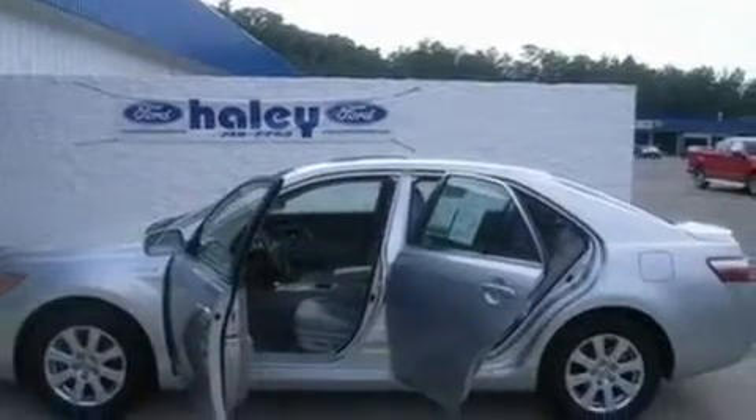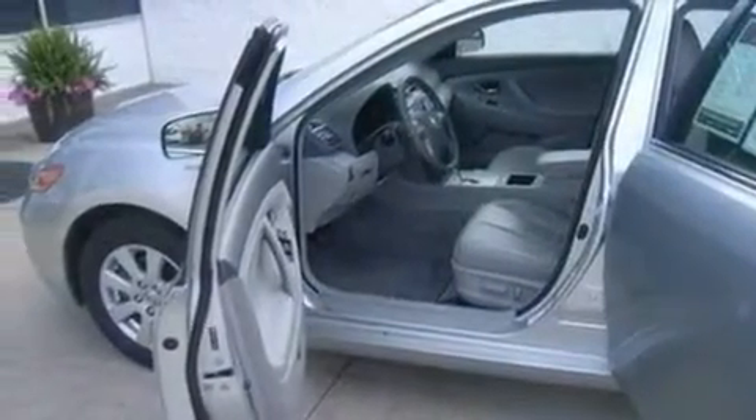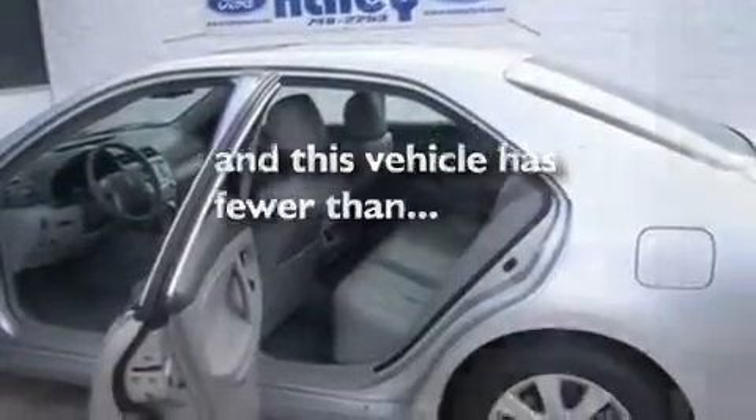Additional features include a four-wheel independent suspension, alloy wheels, a low tire pressure indicator, a rear window defroster, and this vehicle has less than 65,000 miles.